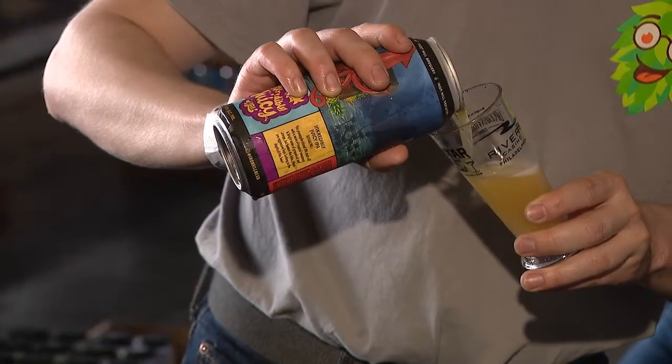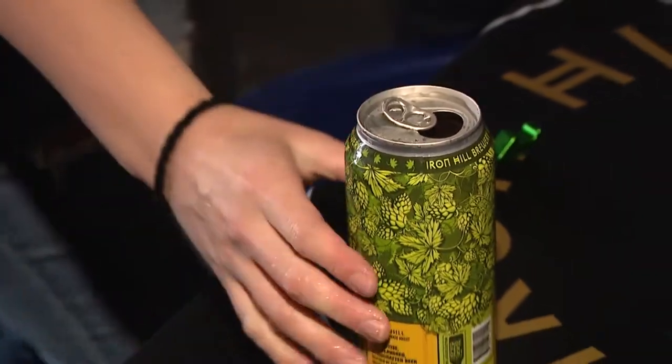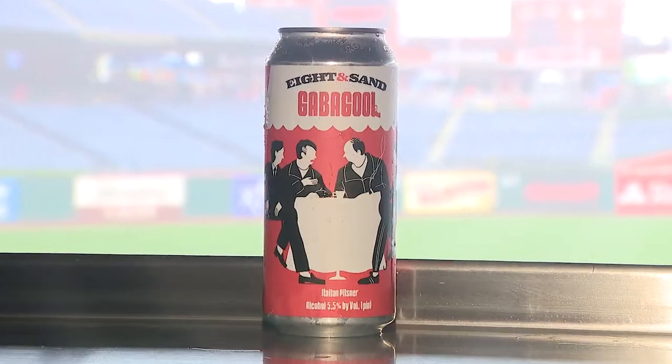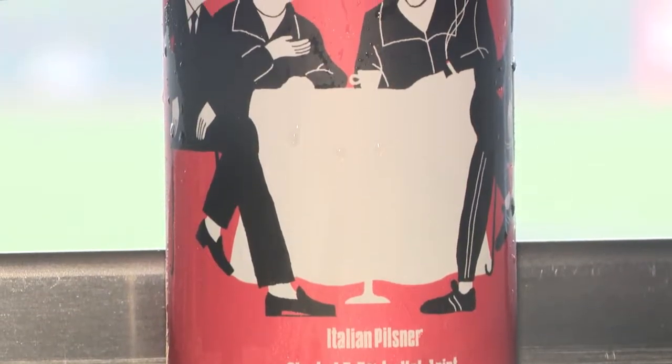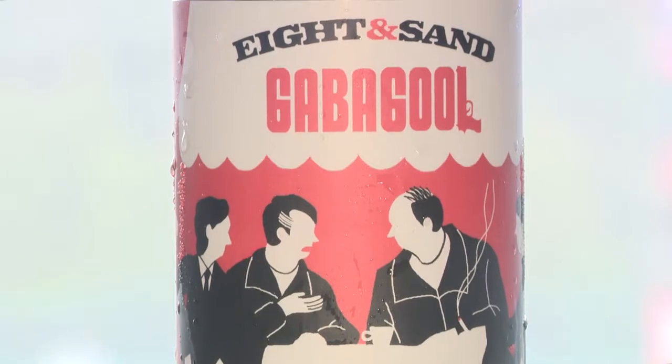The label artwork is phenomenal. When customers go into a packaged goods store, many times they're attracted by the artwork. One that really attracts me is the Gabagool label — being Italian-American, I love that. The Gabagool is kind of self-explanatory; there's a group of people sitting by a diner ordering some Italian food. You'll get the reference when you see the label.